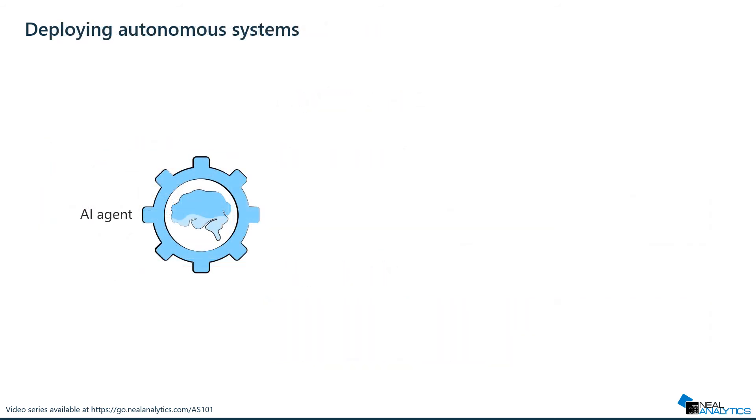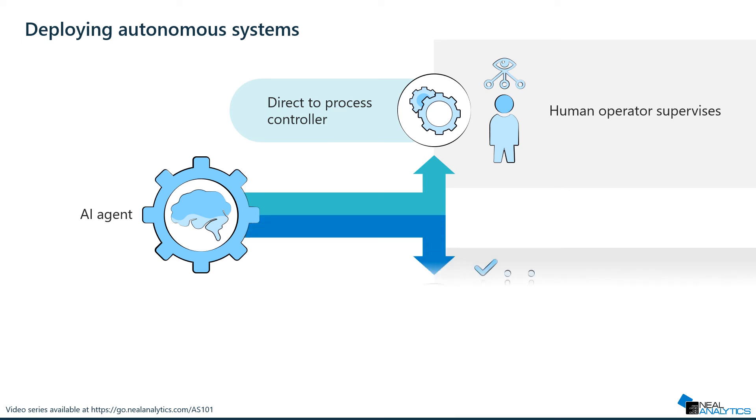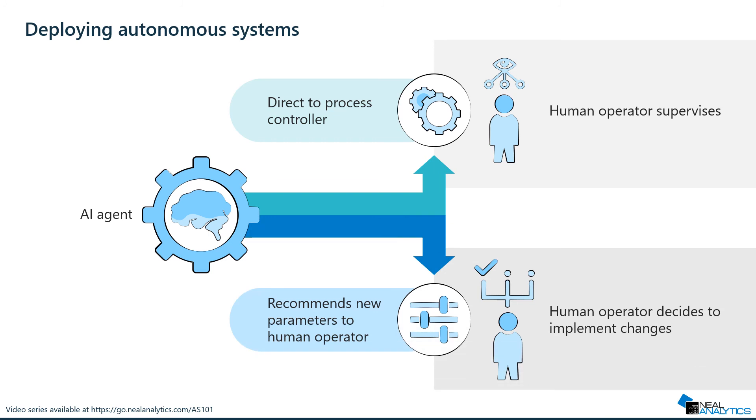Once the AI has been trained, there are two main deployment options. First, the agent can directly control the process, and operators will be in charge of supervising operations. Or, operators can use the AI agent as an advisor and make the ultimate decision on what to implement or not.